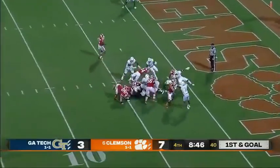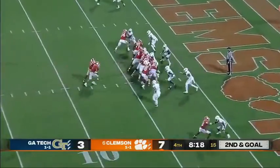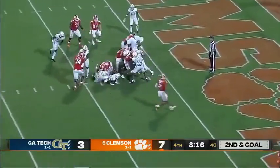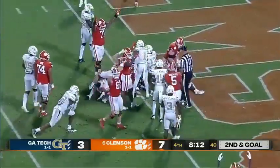He'll take the handoff — he's down near the three, again, second effort near the goal line. He's in. Touchdown.